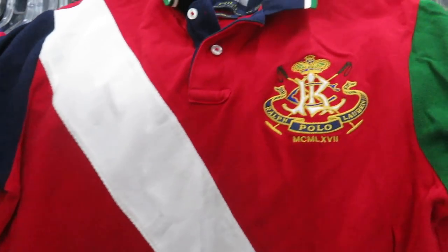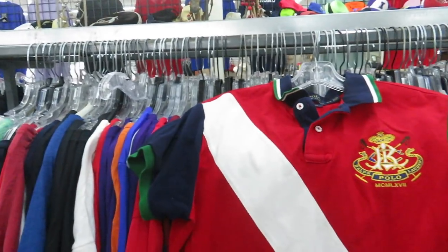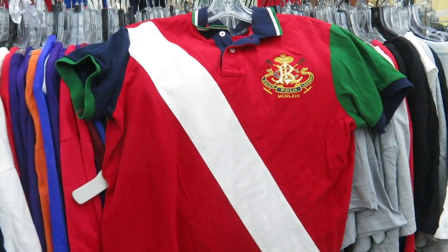Here is a Ralph Lauren Polo shirt. You got the crest embroidered right there on the shirt — cool colorway, green, blue, red and white. That one's a size medium, custom fit. They want $7 for this one though, and on the back you do have the number three stitched on. Seven bucks — I don't know about that.